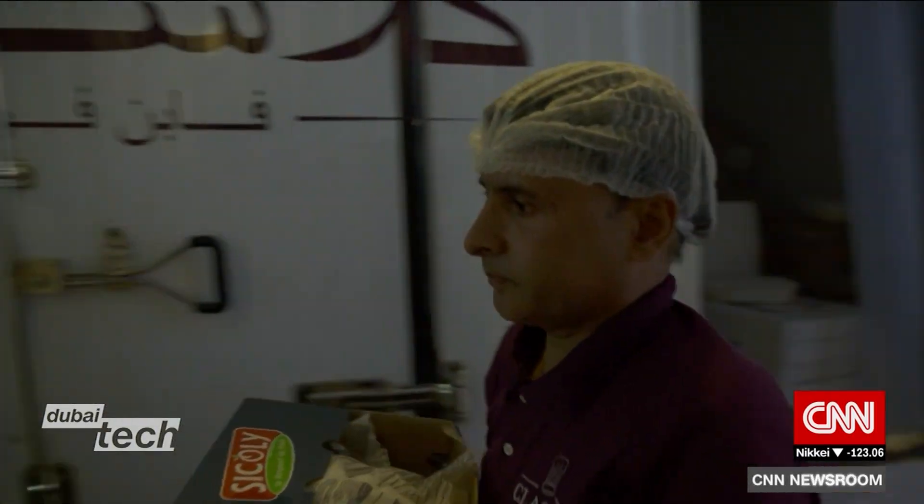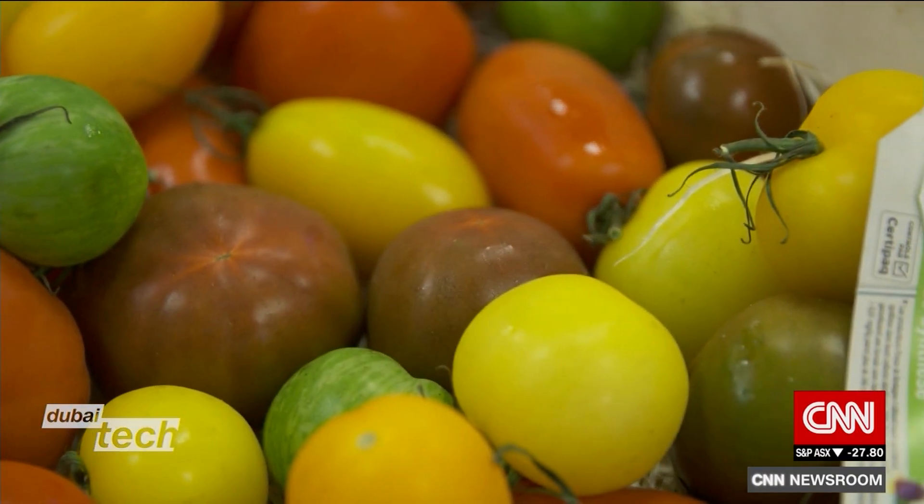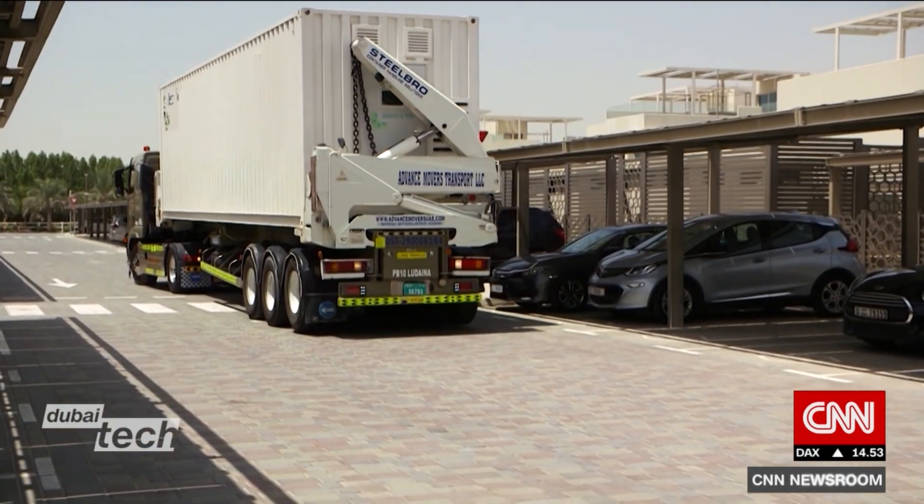Until now, places where water is scarce like Dubai have had to import the majority of their crops. Alaska Life is on course to ship more than a thousand containers all over the world in the next three years.